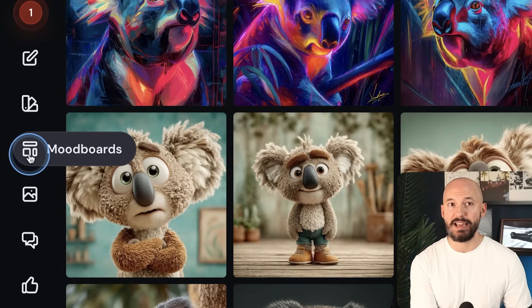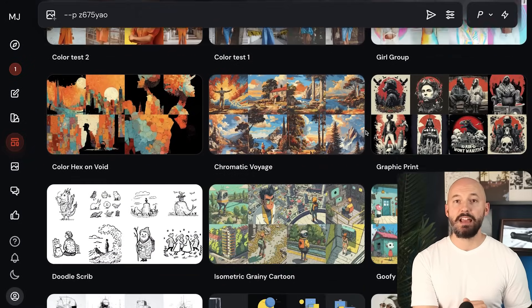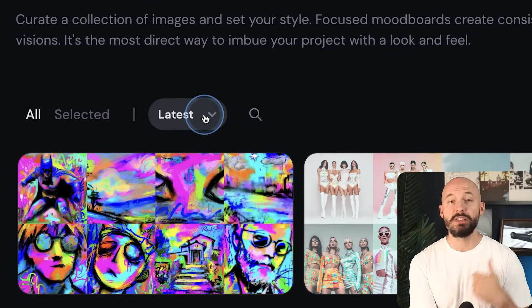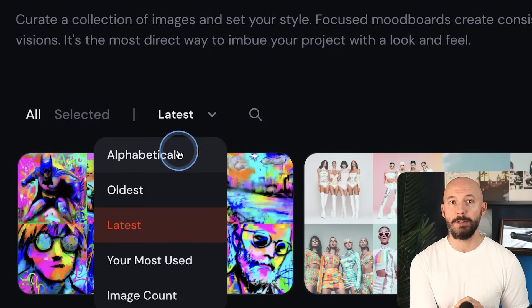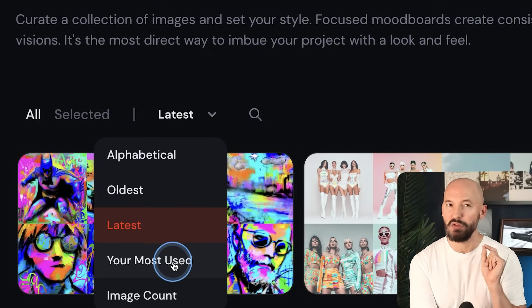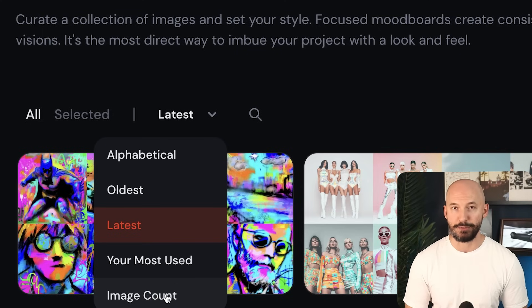Speaking of mood boards, they now live in their own section on the website. Instead of being in the personalized tab, they now live under 'Mood Boards.' You can see that I have made hundreds of these so far, and I think this new page is quite welcome. At the top it's sorted by the most recent ones, but we can also choose oldest, alphabetical, the ones we've used the most, or by highest image count.